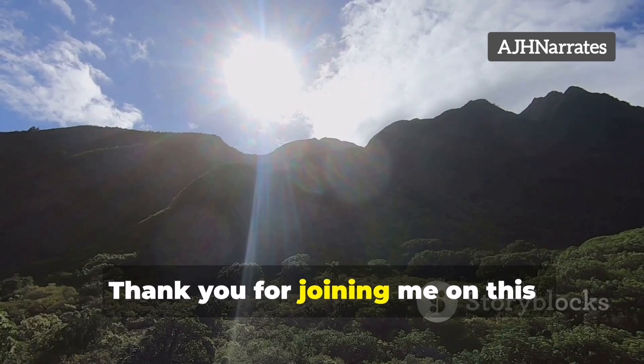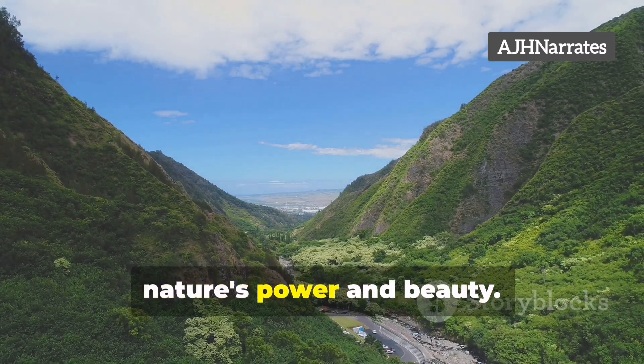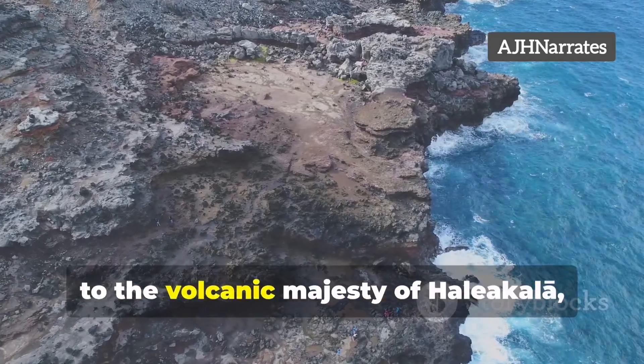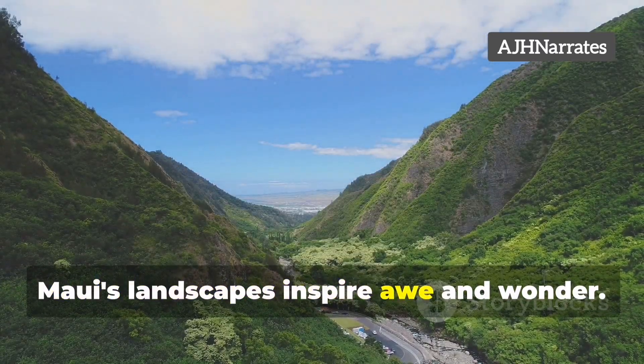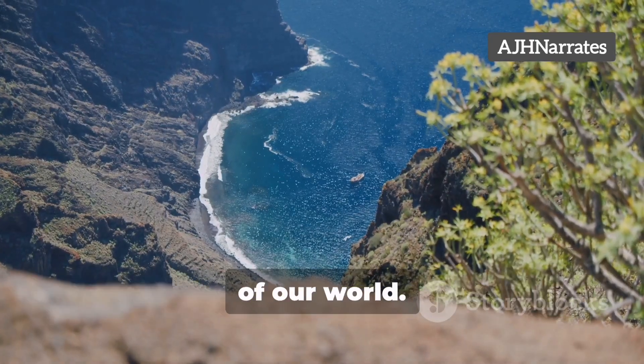Thank you for joining me on this breathtaking journey through Maui. Each site tells a unique story of nature's power and beauty. From the underwater wonders of Molokini to the volcanic majesty of Haleakala, Maui's landscapes inspire awe and wonder. Until next time, keep exploring and embracing the wonders of our world.